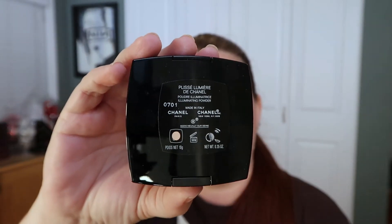I got the Chanel powder illuminating powder that recently came out. The shade number is 0701, I'll say 'Lumiere.' It comes with a really nice brush — actually quite big and very soft, it feels really nice. It swatches as this golden stripe. It kind of reminds me a little of Heat Wave, so we'll see. Might be a touch gold for my skin tone but I'm gonna give it a try.